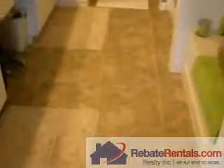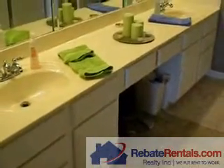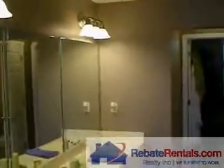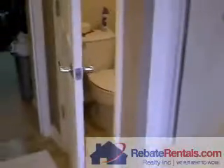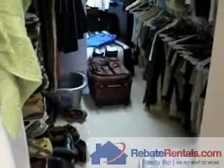Double door entry into your bathroom. The same upgraded tile as below. Double vanity sinks. And you have your soaking tub and separate stand-up shower. You've got a private water closet, and then a large walk-in closet in the master.